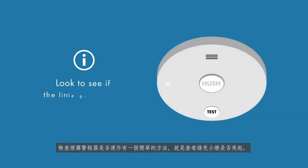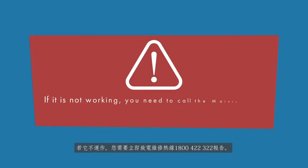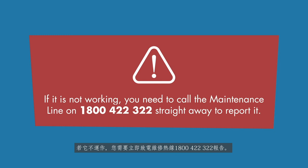An easy way to check if the smoke alarm is working is to look if the little green light is on. If it is not working, you need to call the maintenance line on 1800 422 322 straight away to report it.